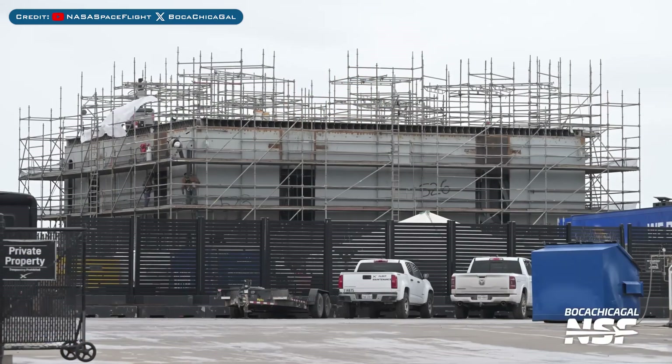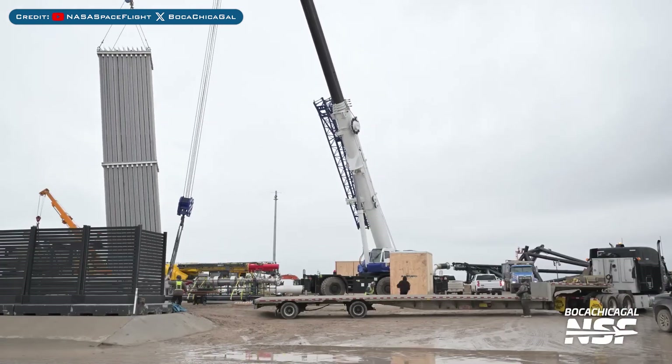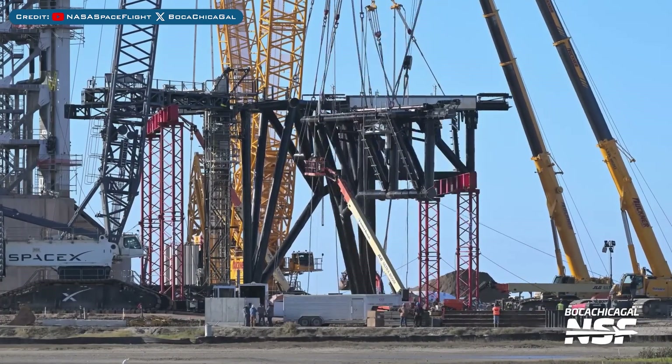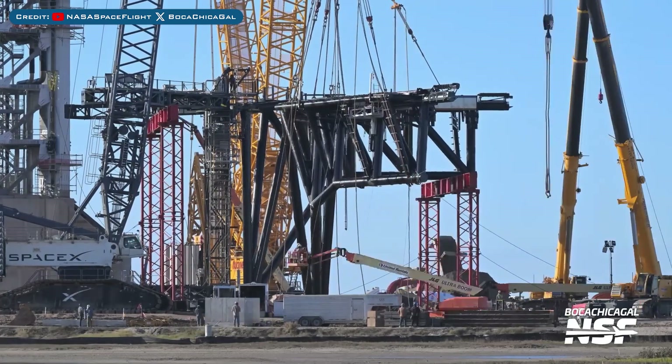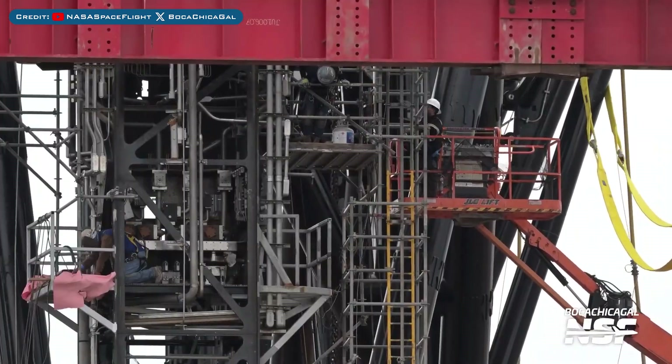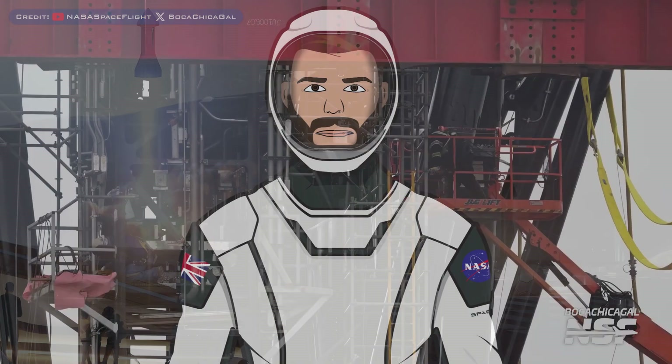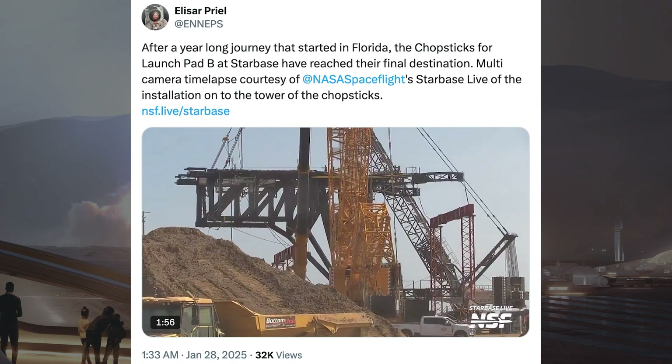Heading to Boca Chica, work continues on the orbital Pad B launch mount. More vaporizers were seen being installed at the tank farm. SpaceX recently lifted the chopsticks to be attached to the carriage system at the launch site, and also rigged up some straps to keep the chopsticks together as they lifted them. There was a time-lapse video posted of the chopsticks being lifted and installed on the Pad B tower. After a year-long journey that started in Florida, the chopsticks for launch Pad B at Starbase have reached their final destination.